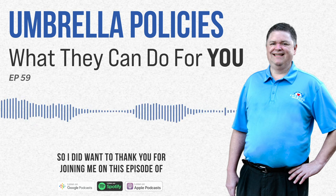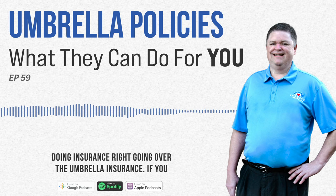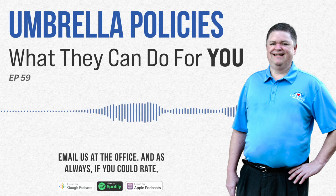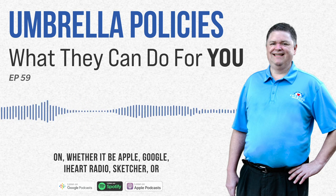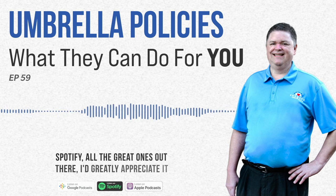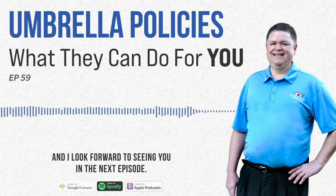I did want to thank you for joining me on this episode of Doing Insurance Right, going over umbrella insurance. If you have any questions, feel free to call or email us at the office. And as always, if you can rate, review, or subscribe on whatever platform you're listening on — whether it be Apple, Google, iHeart Radio, Stitcher, Spotify — I greatly appreciate it and I look forward to seeing you in the next episode.